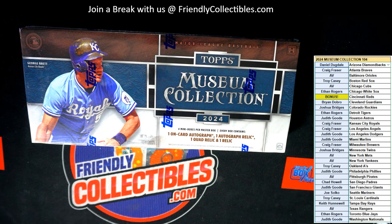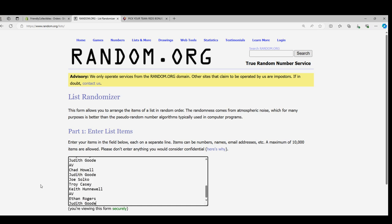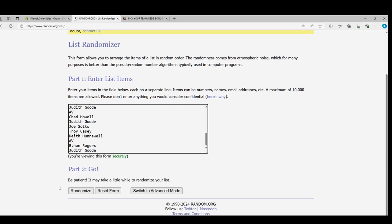This is Museum Baseball 104. We're taking everybody that's in the break and pasting you into random. We're going to random seven times — the guy in the number one spot after seven is going to get the Cincinnati Reds, with the hopes that they get an Elly De La Cruz out of here.